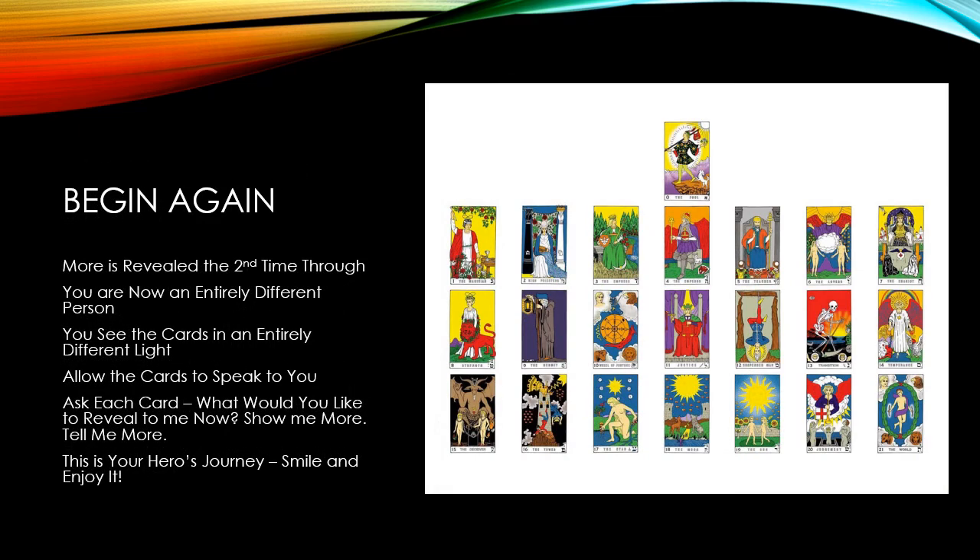I would suggest now that you begin again at the Fool key and work your way through the cards one more time. You will find that when listening to the videos again, more will be revealed to you than on your first time through. That's because you are now an entirely different person than when you began. That new person will see and experience the cards in an entirely different light. As you begin again, spend a few minutes looking at each card before listening to the video. Allow the card to speak to you. Ask it, what would you like to reveal to me now? Ask it, show me more, tell me more. This is your hero's journey. Just by getting this far, you are well along the way to your personal transformation. Smile and enjoy it.